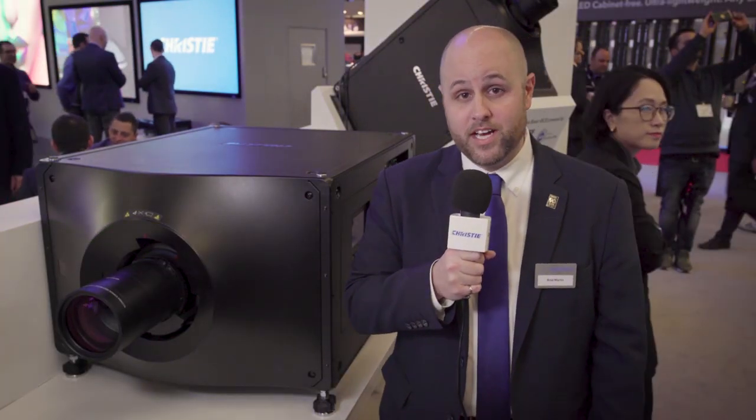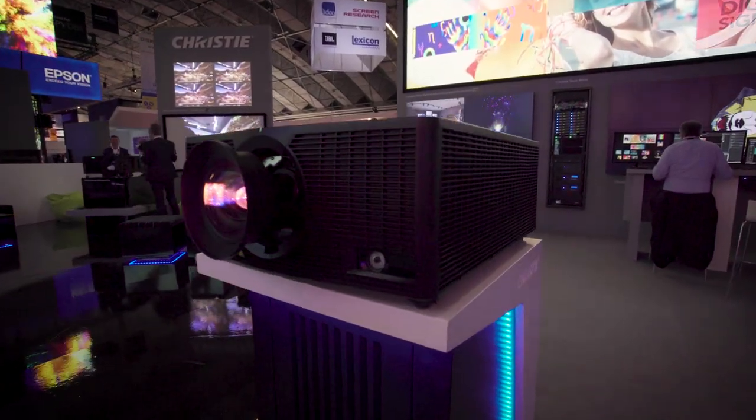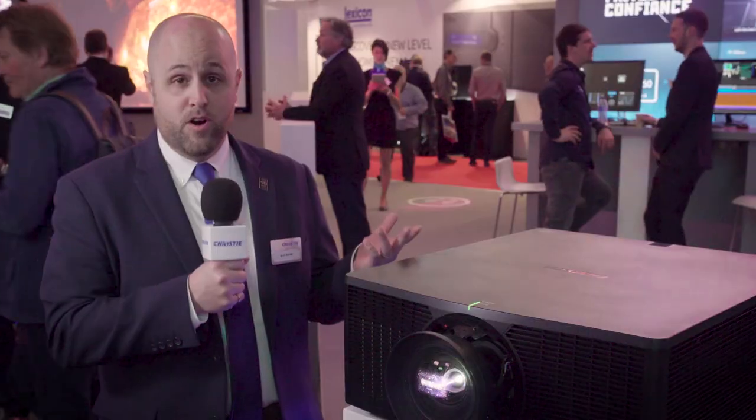Now I'm going to move over to the HS and talk about our laser phosphor products. Now I'm over with our 4K HS product. This is a small form factor 1DLP 4K UHD product. It utilizes our laser phosphor technology, and what's unique to Christy's laser phosphor technology is our bold color offering.